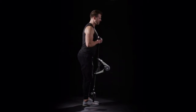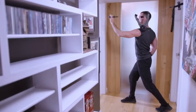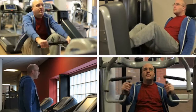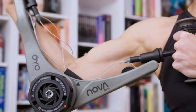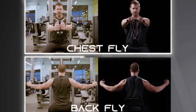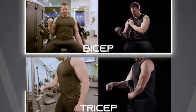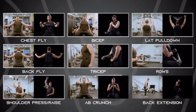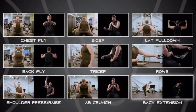You can expand the range of exercises by anchoring the NOVA gym to your foot or a door. If you have the time for the crowded health club, that's great, but what if you could save time and do those same exercises where you are right now? Chest fly, back fly, bicep, tricep, lat pull-down, ropes, shoulder press or raise, ab crunch, back extension.